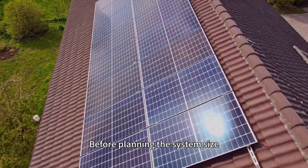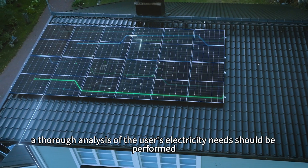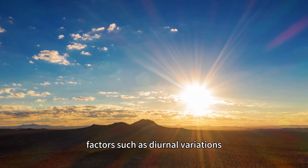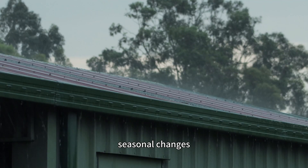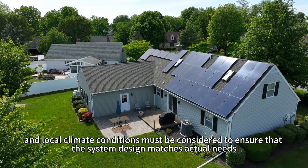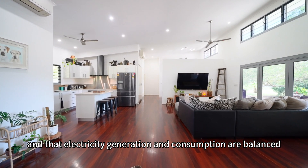Before planning the system size, a thorough analysis of users' electricity needs should be performed, including daily electricity consumption, peak load, etc. Additionally, factors such as diurnal variations, seasonal changes, and local climate conditions must be considered to ensure that the system size matches the actual needs, and that electricity generation and consumption are balanced.